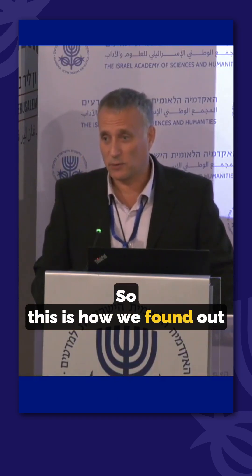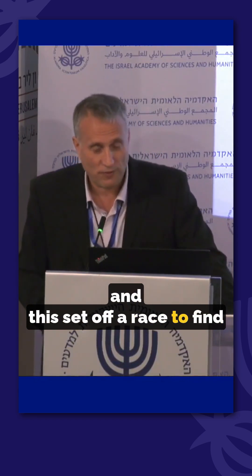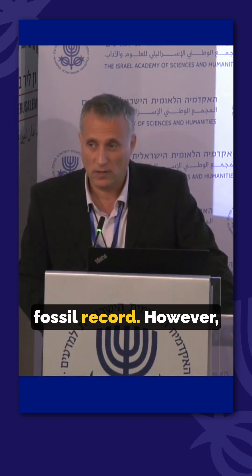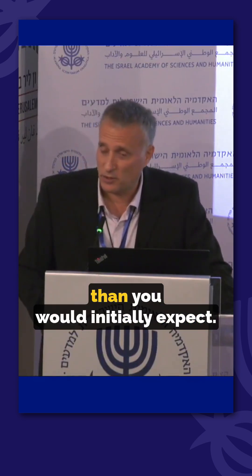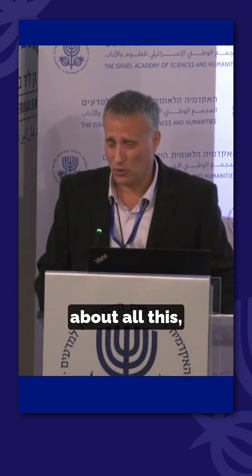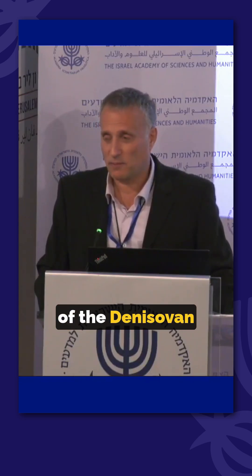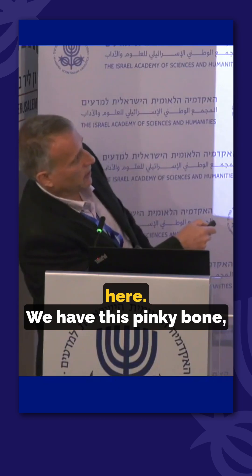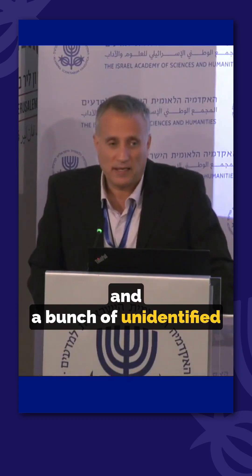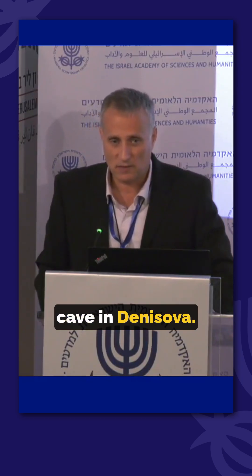This is how we found out about the man from Denisova, and it set off a race to find true Denisovan remains in the fossil record. However, this challenge proved harder than initially expected. The entire fossil record of Denisovan man is more or less this pinky bone, a couple of teeth, and a bunch of unidentified small fragments of bone, all coming from the same cave in Denisova.